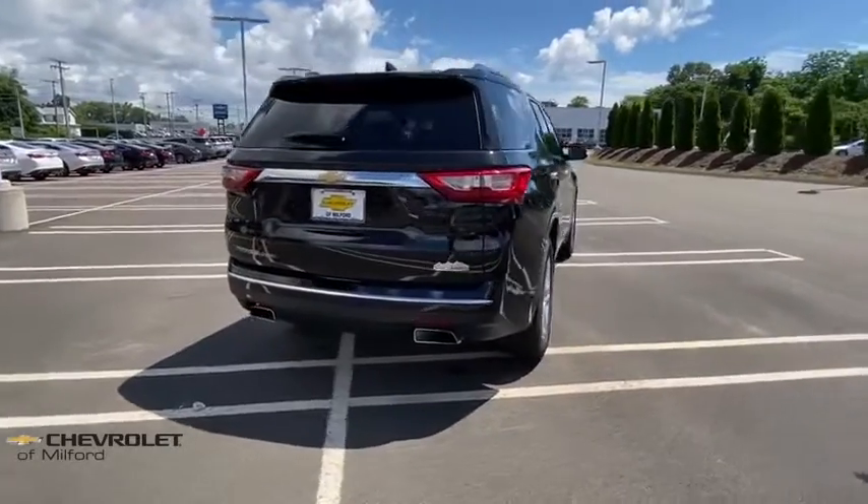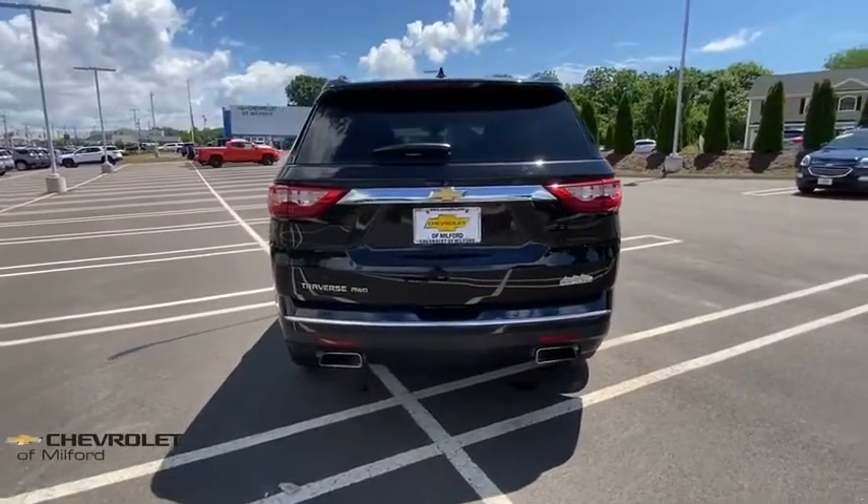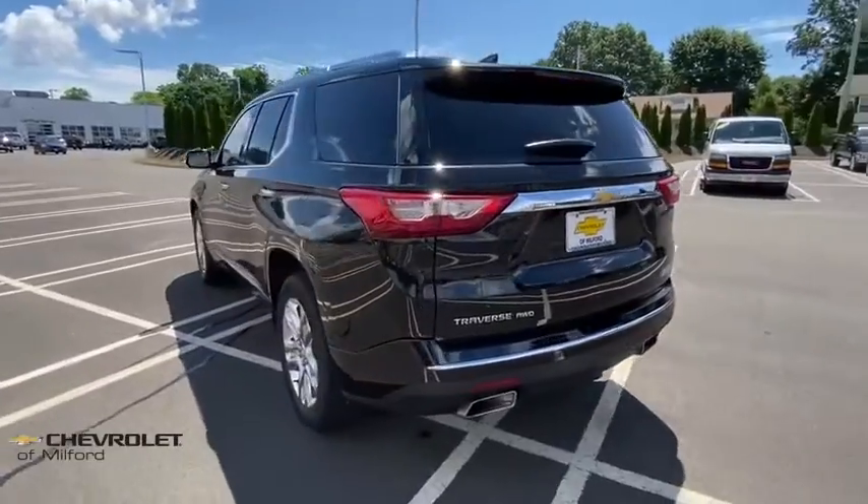This vehicle has less than 35,000 miles. Here are some of this vehicle's great options: power liftgate, traction control.